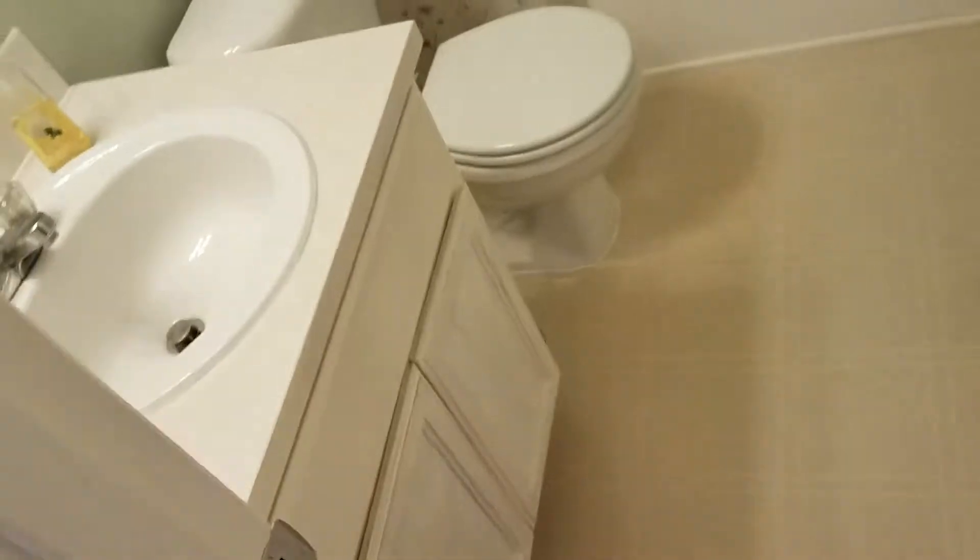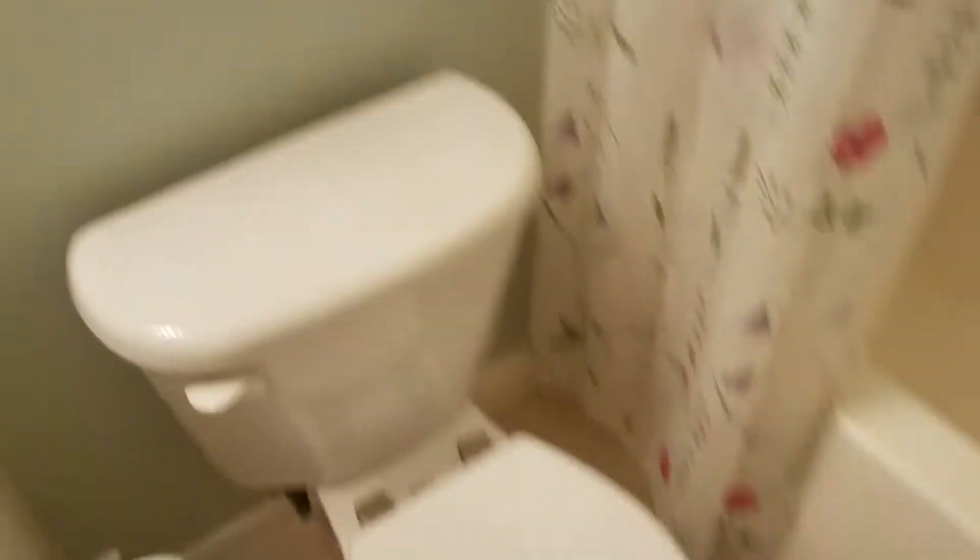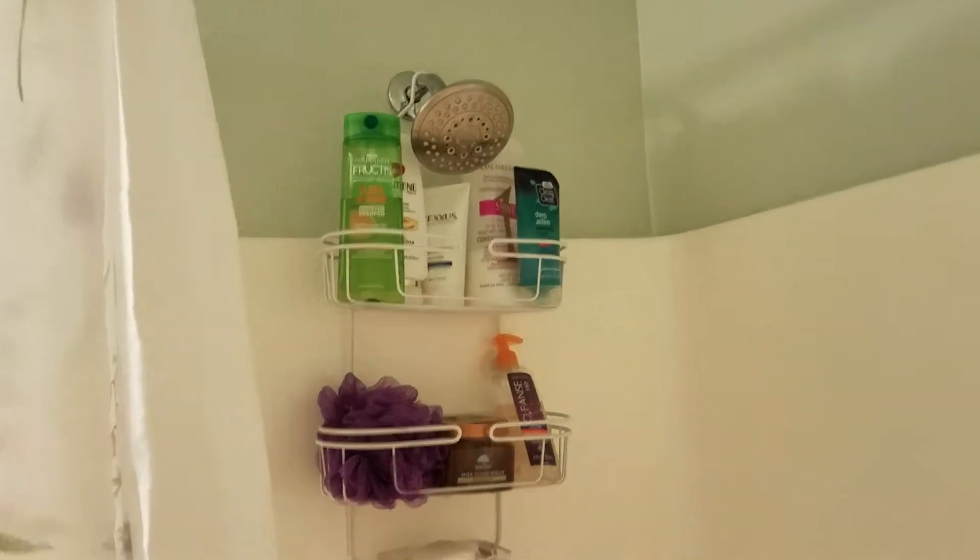The hall bathroom for the kids has a tub and a shower, pretty simple — sink, mirror, toilet. The shower is pretty high, not low. Nice regular bathtub. And out in the hallway there's also a towel closet with good storage space.